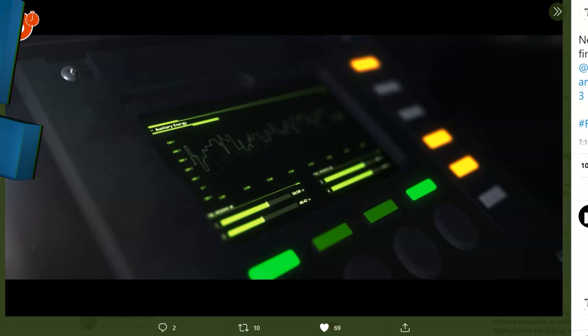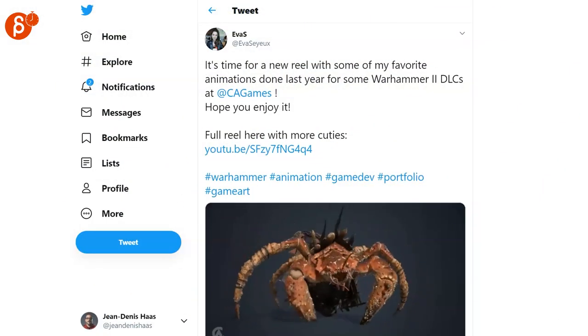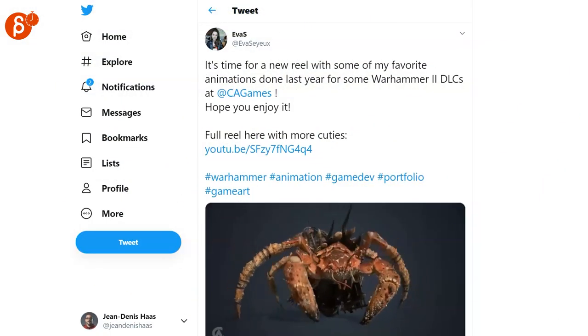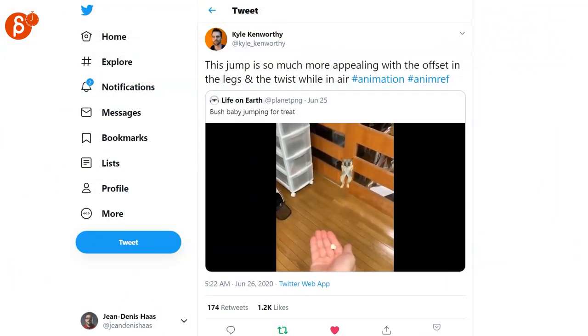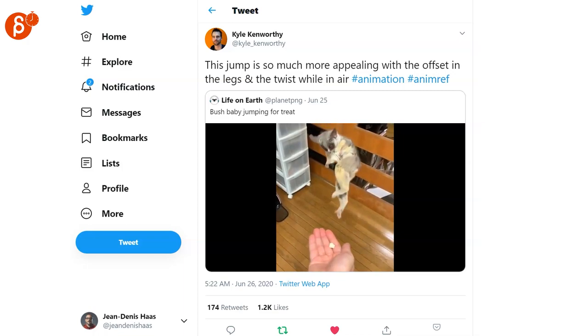This is so cool. There's a really nice demo reel here — there's a link to the full reel in that post. It's a really cute reference that Kyle reposted. Look at that jump and the twist. This is very cute — go check it out.